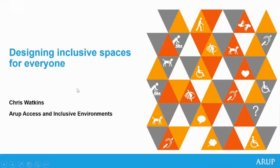I'd like to introduce our first speaker, Chris Watkins, who will be presenting on what inclusive design means further. Good morning, everyone. My name is Chris Watkins. I'm one of the senior consultants within Arup's Access and Inclusive Environments team. Inclusive design and access is very much my day job, normally working as an access specialist as part of design teams on a whole range of projects.